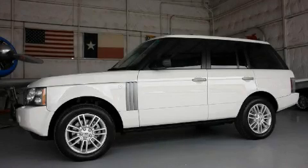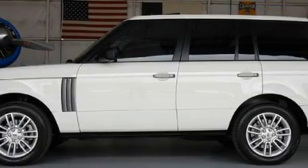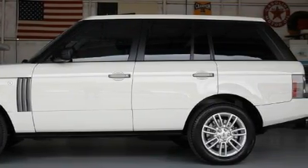It features a 4.4 liter eight cylinder engine, automatic transmission, and four-wheel drive. Contact us today and schedule your opportunity to see this SUV in person.